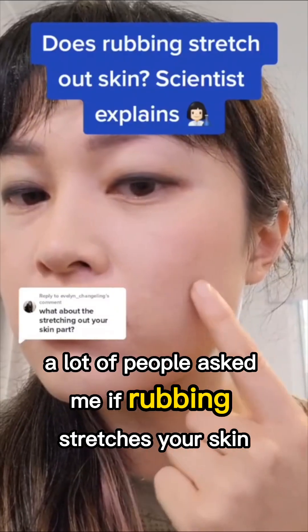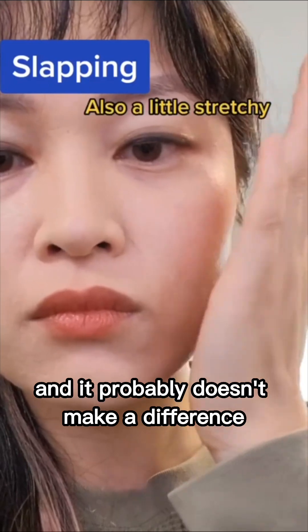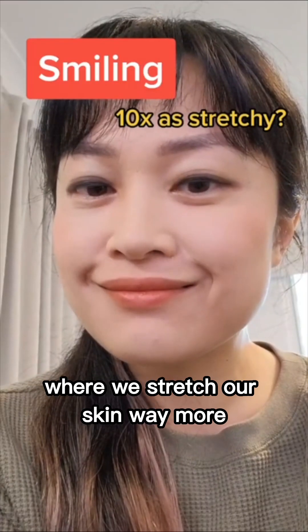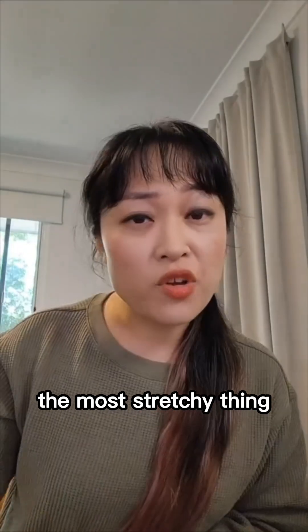A lot of people ask me if rubbing stretches your skin — and yeah, it does a little bit, but so does slapping, and it probably doesn't make a difference. There are so many other things that we do in our everyday life where we stretch our skin way more, and our skin is made to stretch.